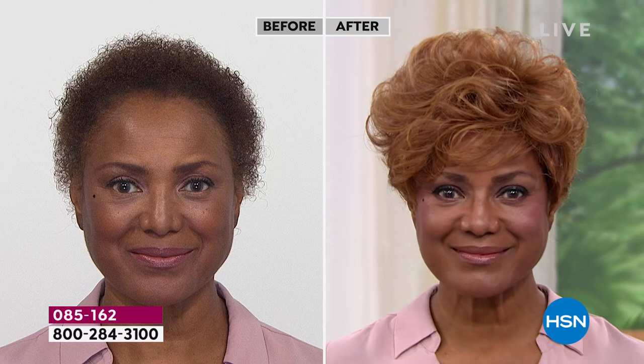We say that all the time — you could pull off any color, but isn't it fun to go red? It is — I love it.